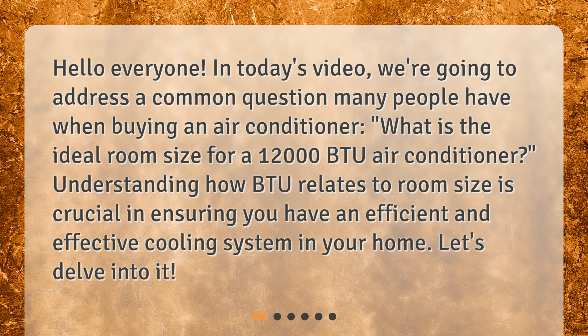Hello everyone. In today's video, we're going to address a common question many people have when buying an air conditioner: What is the ideal room size for a 12,000 BTU air conditioner? Understanding how BTU relates to room size is crucial in ensuring you have an efficient and effective cooling system in your home. Let's delve into it.